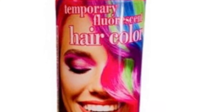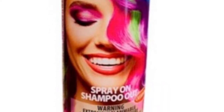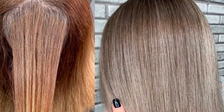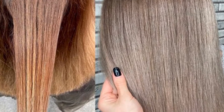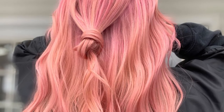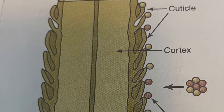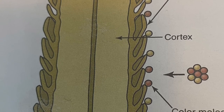Temporary color creates fun, bold results that are easily shampooed from the hair and neutralizes yellow or other unwanted tones. Temporary colors use the largest color molecules found in hair coloring products, which prevents penetration beyond the cuticle layer, producing only a coating on the outside of the hair that usually lasts until the next shampoo. The chemical composition of temporary color is acidic, creating a physical rather than chemical change in the hair shaft. Temporary hair rinses have a pH range of 2.0 to 4.5. If a temporary hair color contains aniline derivatives, a predisposition test is required.